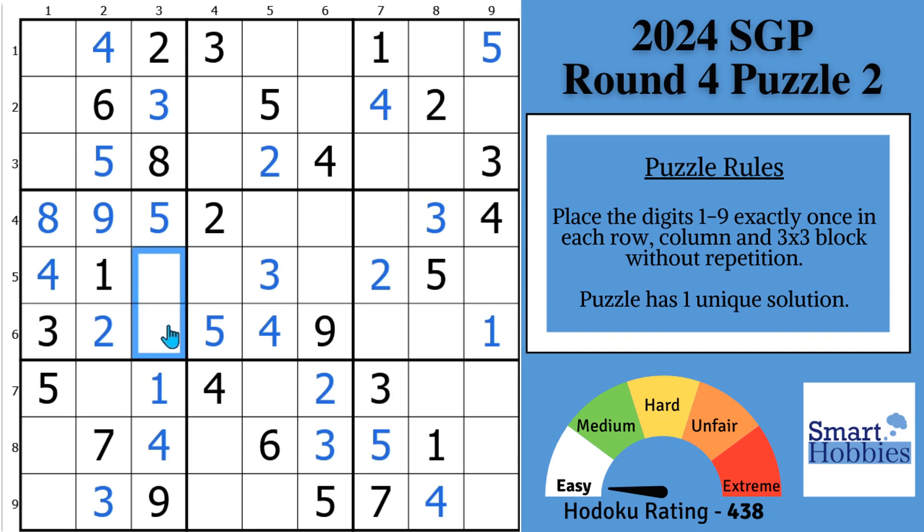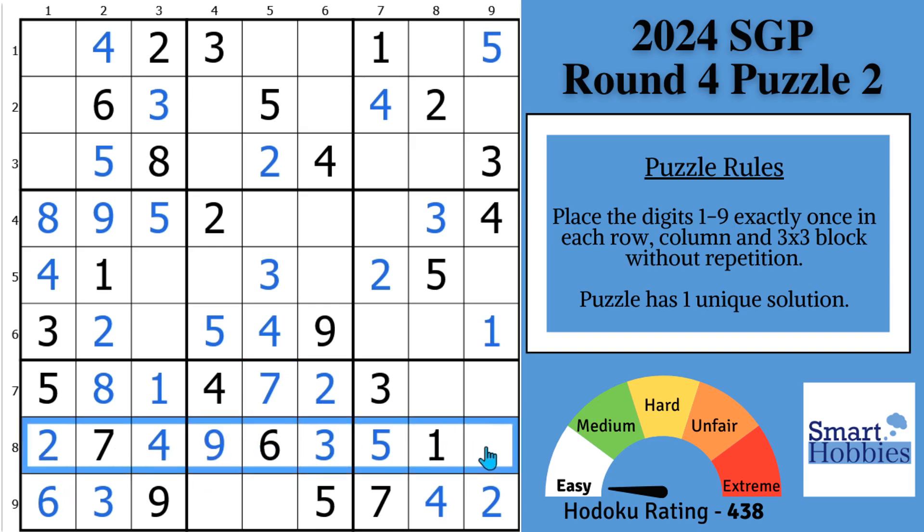With this eight, we can solve for an eight right here. We need a six or a two to finish block seven — there goes a six, and there goes the two. And with these twos, we can solve for a two here. You have a nine and a seven right here across row nine, so they can't be in these two cells — a nine and seven has to be in one of these two cells. I also have a seven right there, so the seven goes there and the nine goes there. And we can finish row eight with this eight.